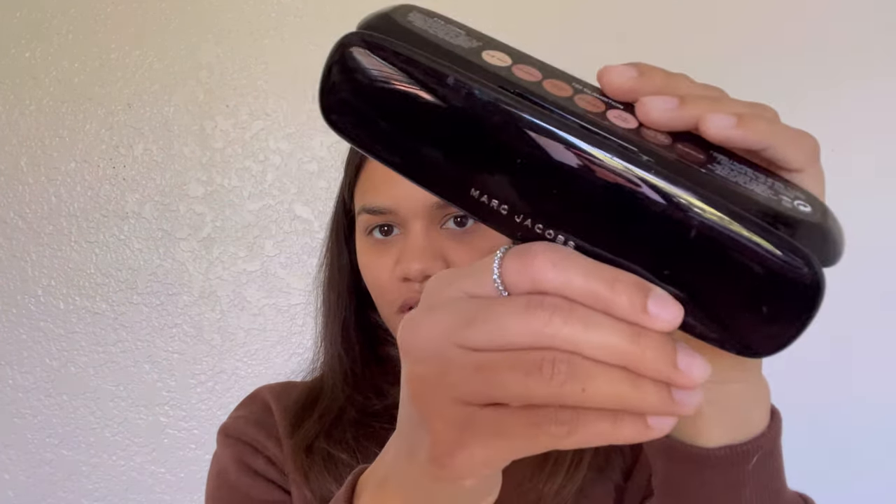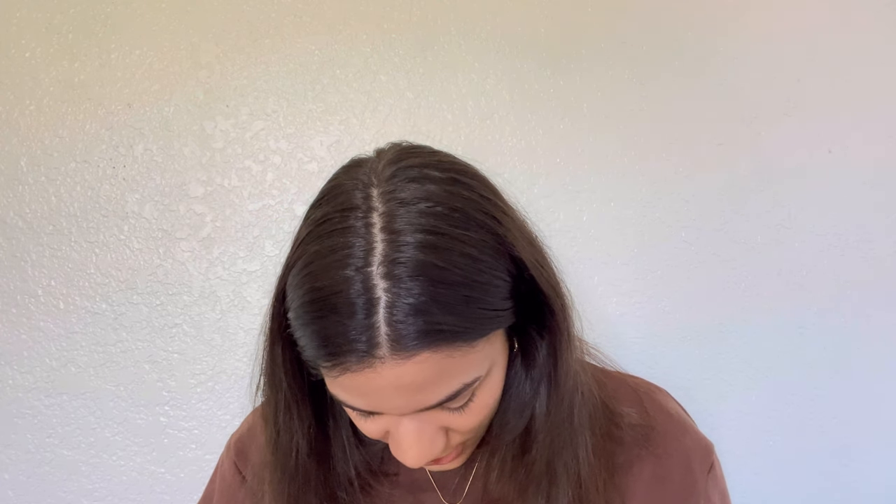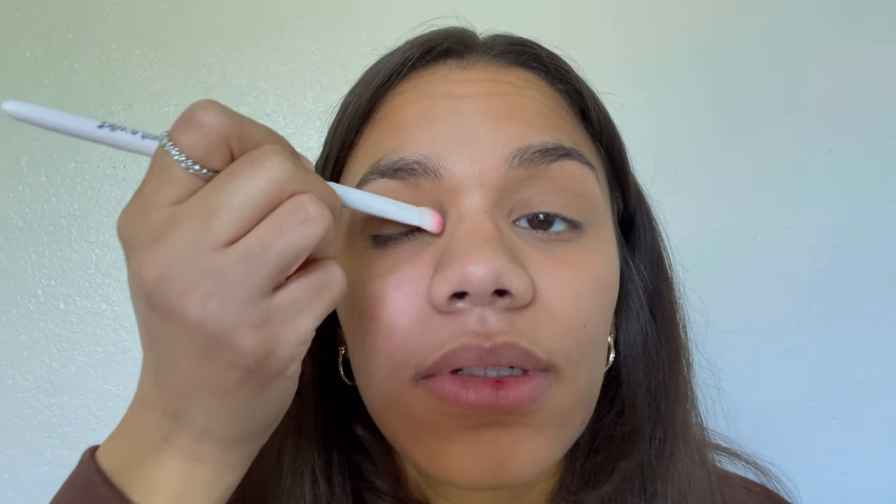Now I'm going in with this Marc Jacobs palette in Glambition — I got it as a gift. I'm keeping it pretty simple since it's already a dark color. I have these little wet and wild brushes. When you first put on eyeshadow it looks very intense, but when you start adding crease colors and mascara everything looks a lot better, so don't worry about it right now.